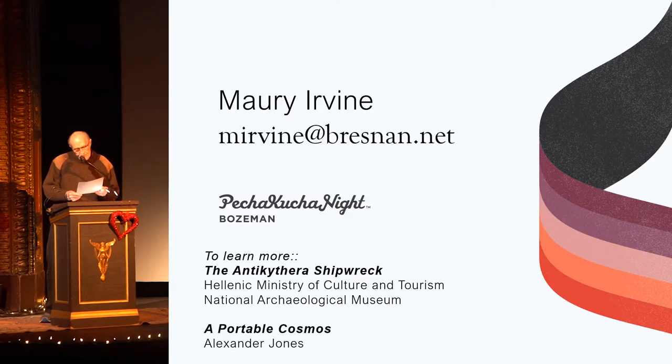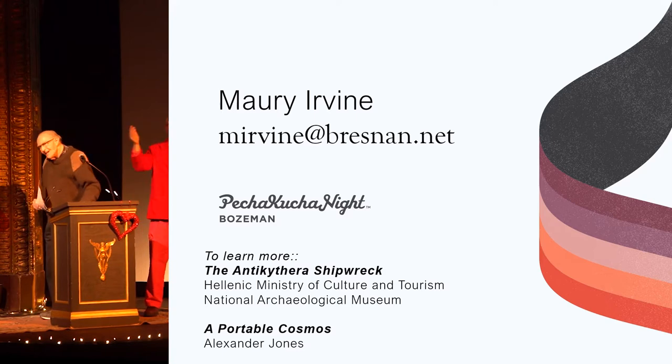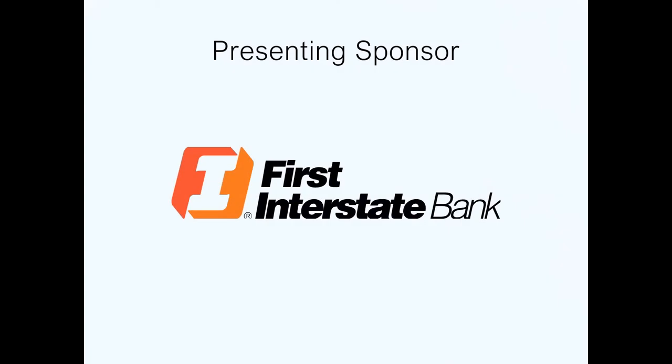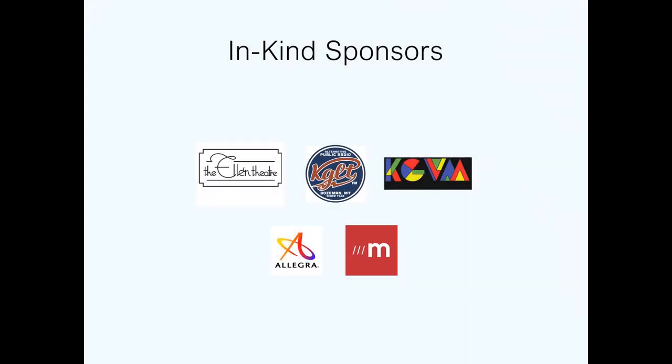To the best of my knowledge, there is only one Antikythera Mechanism presently on display in the Western Hemisphere. And here is Barbara, co-founder of the American Computer and Robotics Museum, looking at it here in Bozeman, Montana. Thank you.